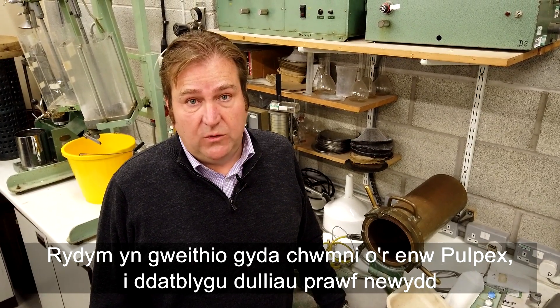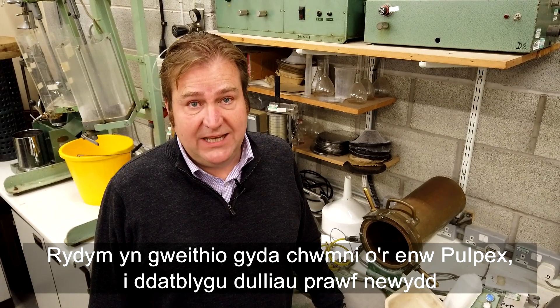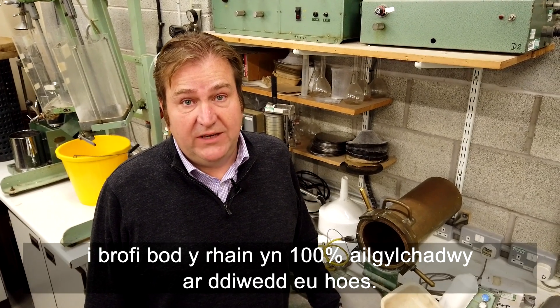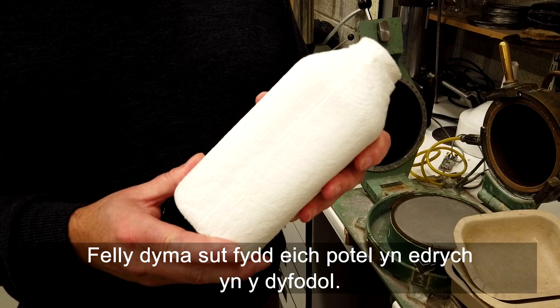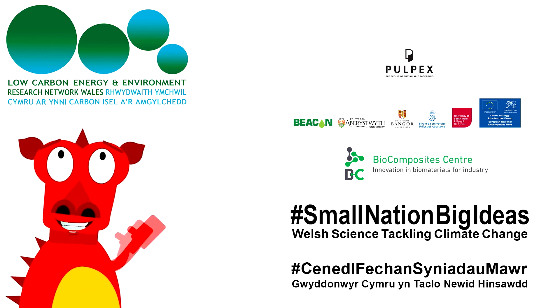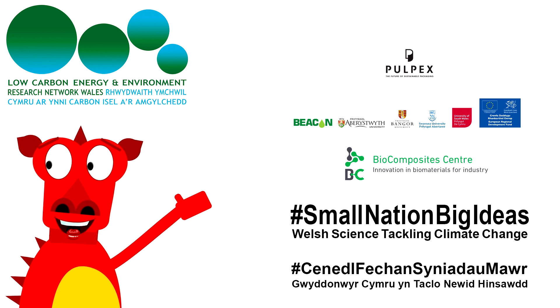We're working with a company called Pulpex to develop new test methods that will prove that these are 100% recyclable at the end of their life. So this is what a bottle will look like in the future. Small nation, big ideas — Welsh science tackling climate change.